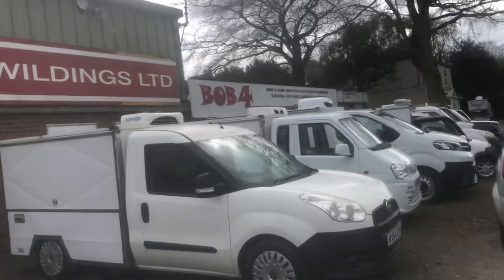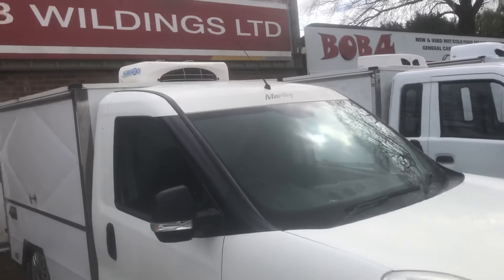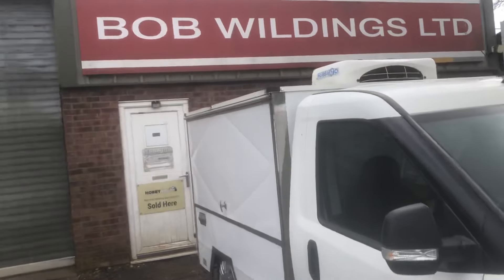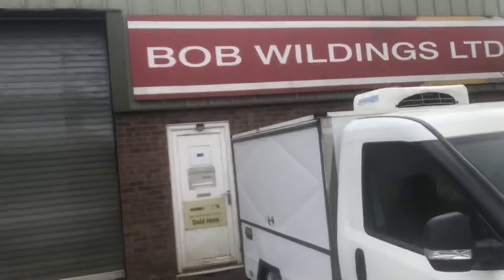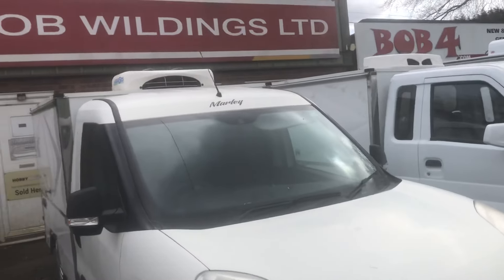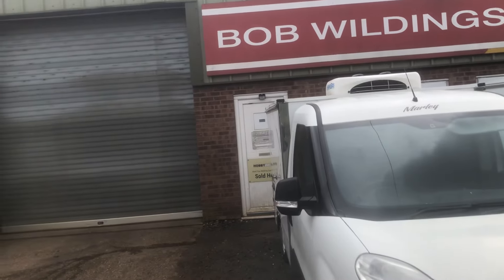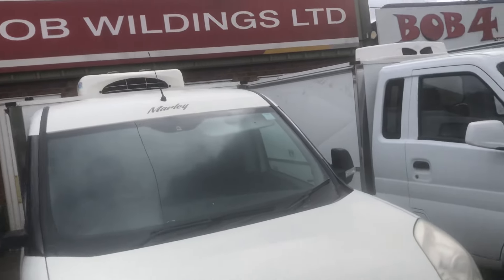This one here — I've known this vehicle all its life. It's done 37,000 miles, drives absolutely perfect. I drove this vehicle back from the top of Scotland, so I know it's 100%. You're going to be looking around about 12 and a half grand plus VAT for that.